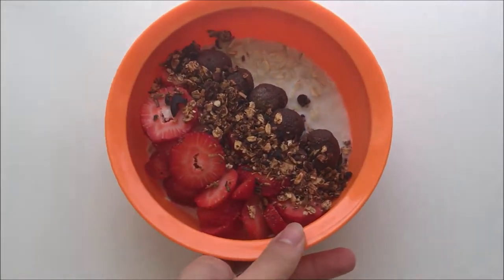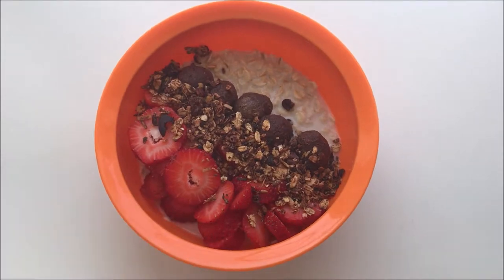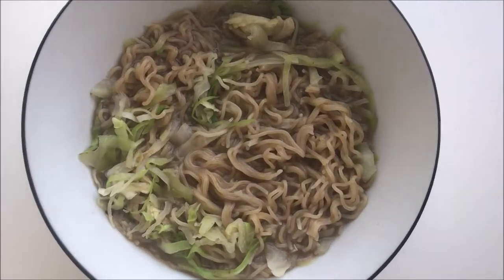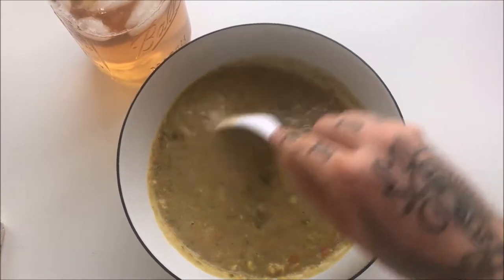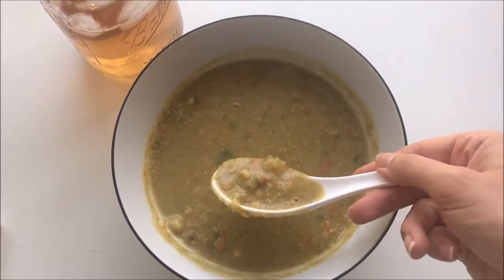Hey guys, today I'm going to show you what I eat in a day. Today was an extremely lazy day — I stayed in my pajamas all day and I made every single meal in the microwave. These are good, healthy meals that give you an example of how to eat lazy but still healthy and vegan.